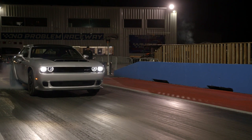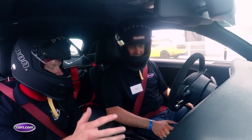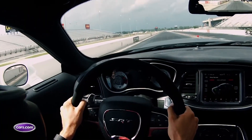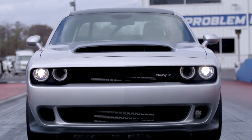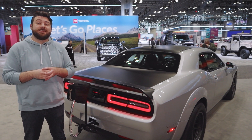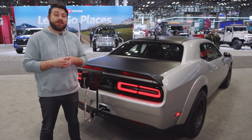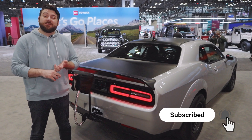Dodge said it's building up to 3,000 units of the Demon 170 for the US, and they did let us drive the original Demon back when it debuted. So hopefully they'll save a few of those 3,000 for us to get behind the wheel, because this is the craziest and most exciting Challenger I've seen in years. For more on the 2023 Dodge Challenger SRT Demon 170 and all the rest of the cars at the 2023 New York Auto Show, be sure to head to cars.com. If you like this content, be sure to like, subscribe, and turn on notifications.